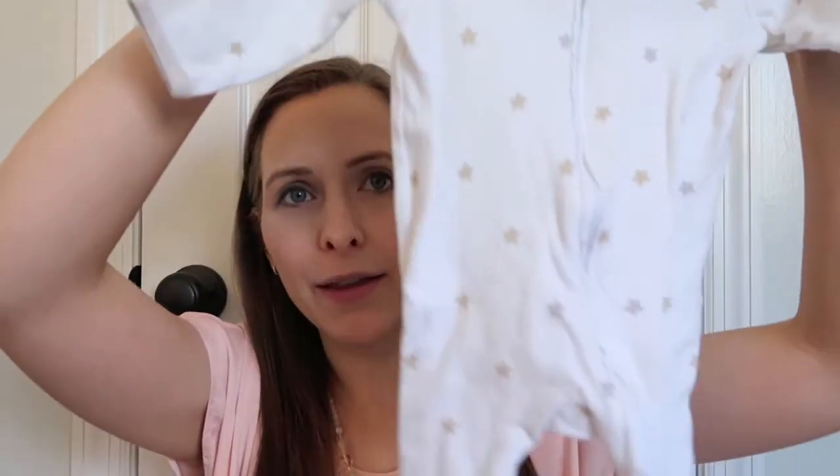There's another zip-up sleeper from Target — the Cat and Jack brand — and they actually make theirs so it zips from the top down. So you can zip it up just to the baby's waist, change the diaper, and then zip it back down without completely undressing the baby. I actually found this at a second-hand store nearby and picked one up to try it out.